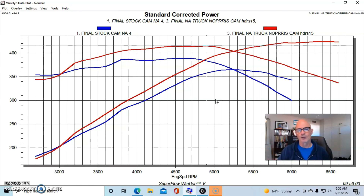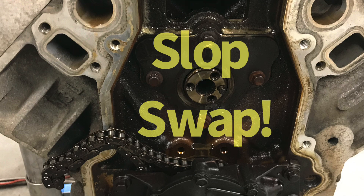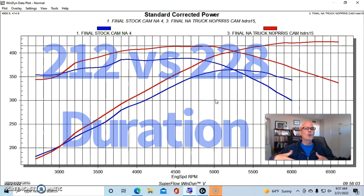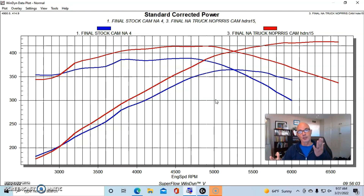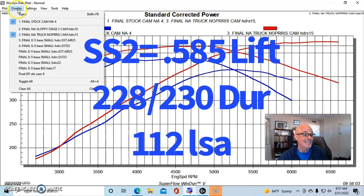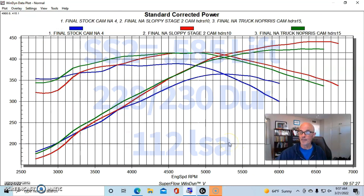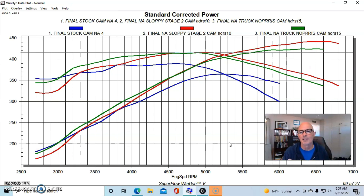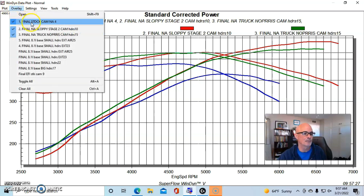We wanted to compare the Truck Norris cam to the Sloppy Stage 2 cam to find out the difference in low-speed power. Honestly, I expected the Sloppy Stage 2 cam to make more peak power — and it did. It's a bigger camshaft: the Truck Norris cam is a 212, the Sloppy Stage 2 is a 228. With any two cams where one has 212 intake duration and the other has 228, the bigger cam will make more peak power. The Sloppy Stage 2 made 441 horsepower, and peak torque checked in at 416 foot-pounds. Now let me get rid of the stock cam so it's easier to see.